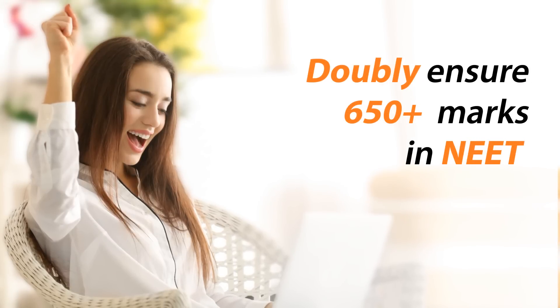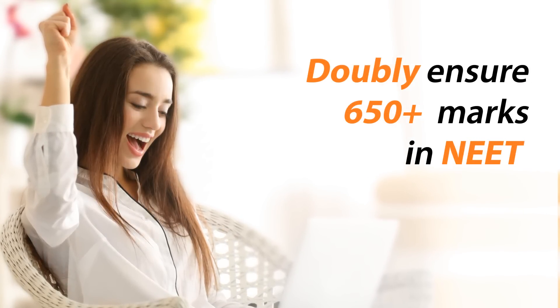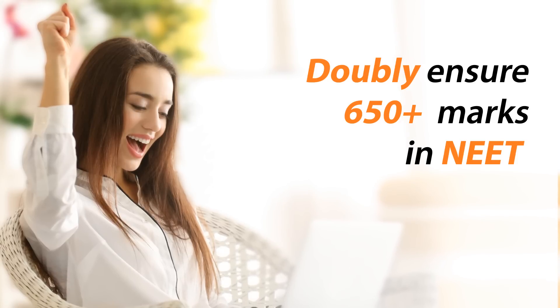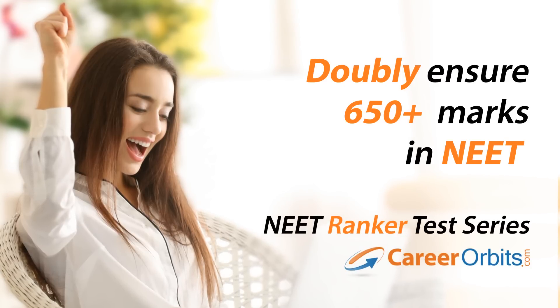Scoring 600 plus, 650 plus marks in the NEET mock tests of your coaching? Very good. Doubly ensure your target score and also boost your rank with the NEET Ranker Test Series by Career Orbits.